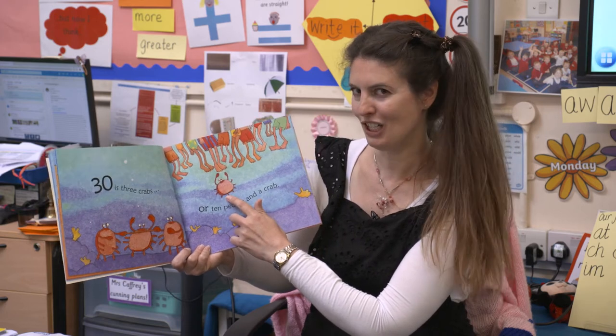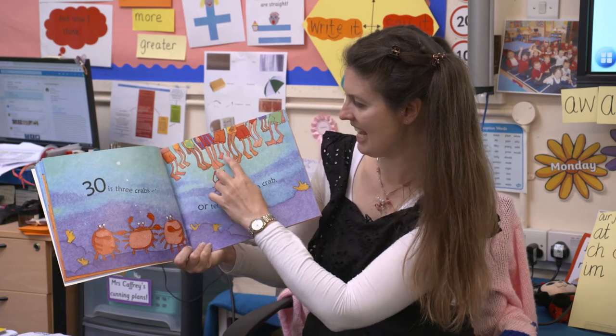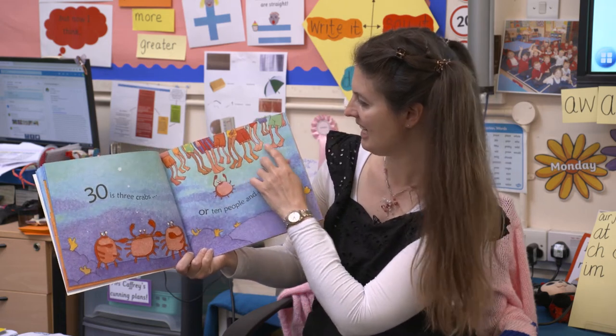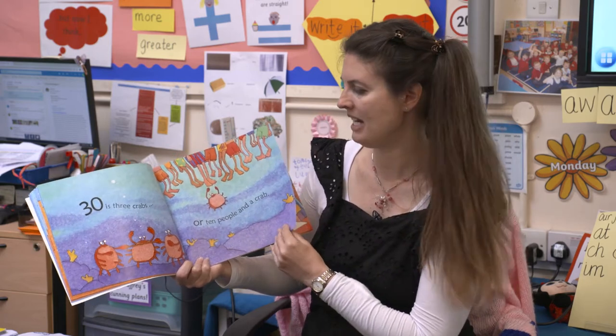Can you count in twos? Ready? Two, four, six, eight, ten, twelve, fourteen, sixteen, eighteen. Oh my goodness, it's so many numbers.